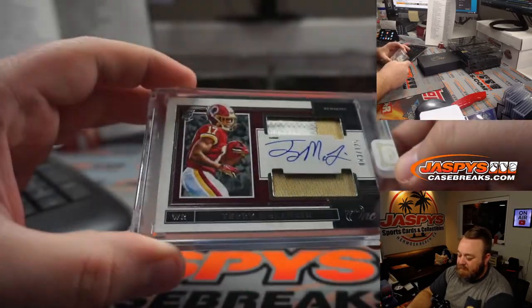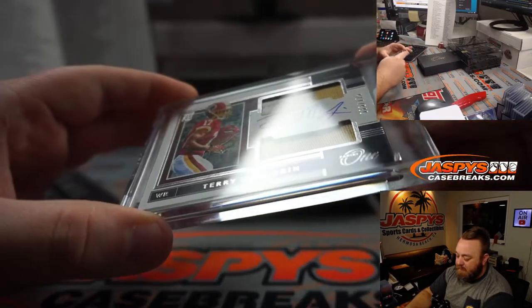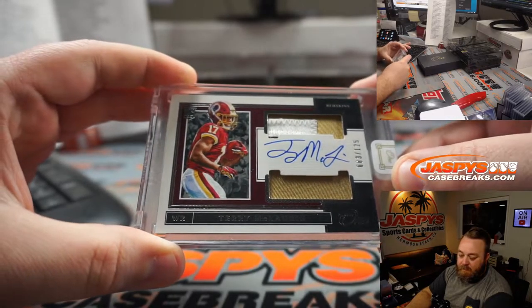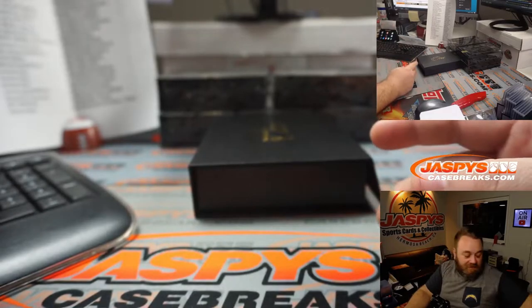Scary Terry McLaurin. Two color patch on top, solid on the bottom. 83 out of 125. Washington, Andrew Roth, last spot mojo. Nice — Scary Terry.